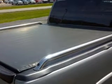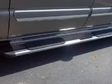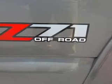Power door locks, power windows, cruise control, an AM-FM stereo, a satellite radio, power steering, and an adjustable tilt steering wheel.